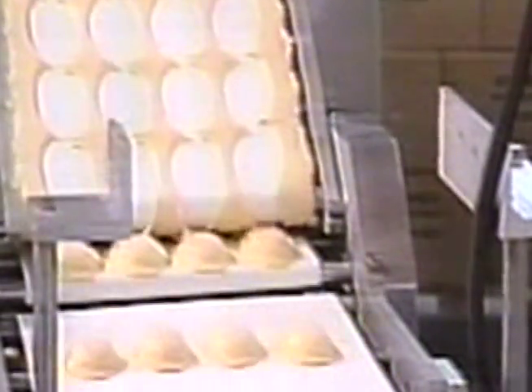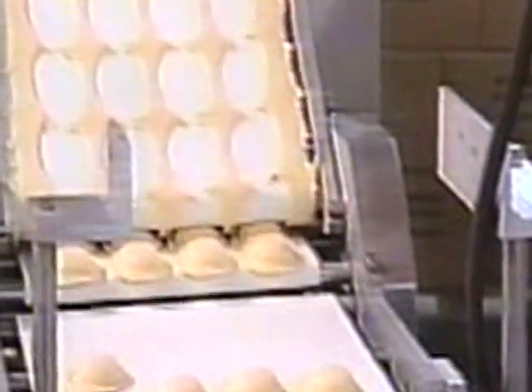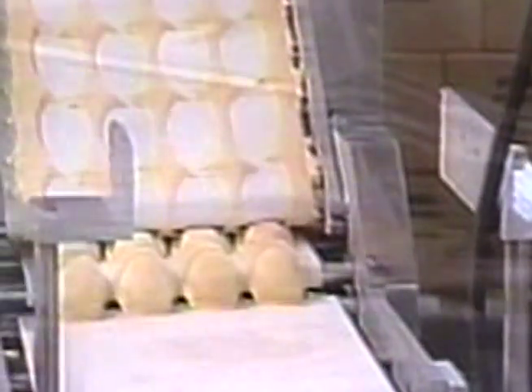The box of ravioli is wrapped, cased, palletized, rolled onto our elevator to our lower level, and stored in our 20-degree-below-zero freezers where it awaits shipment.